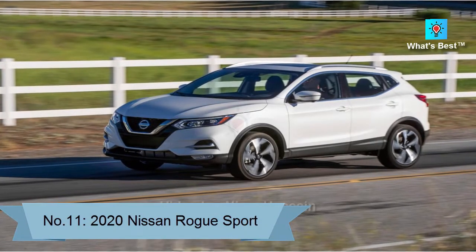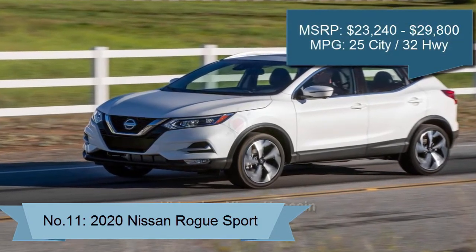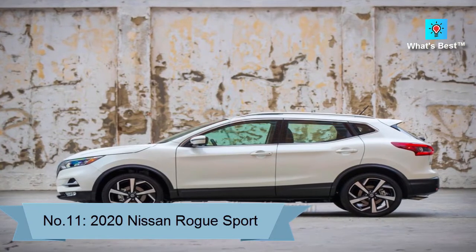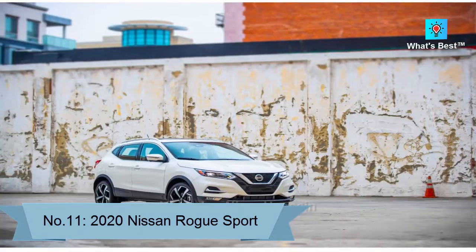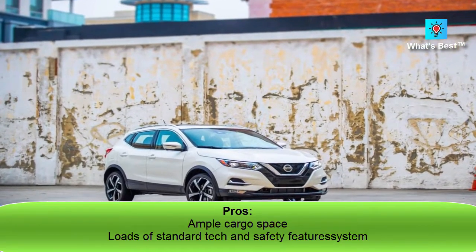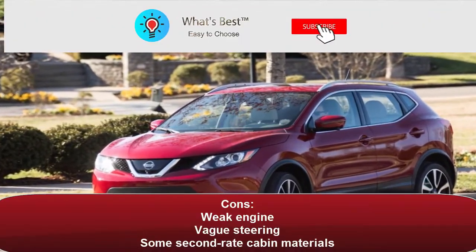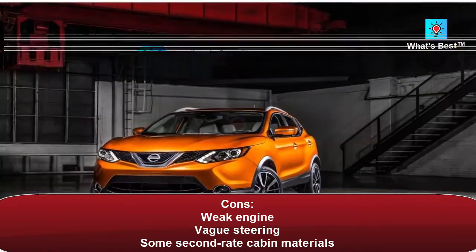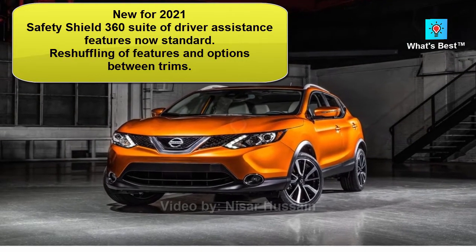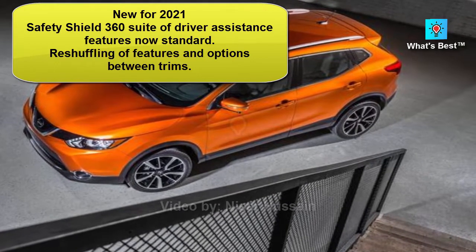Number 11: 2020 Nissan Rogue Sport. The 2020 Nissan Rogue Sport has lots of cargo space and many standard features, but its underpowered engine and substandard cabin materials earn it a mid-pack ranking in the subcompact SUV class. Score: 7.1. Pros: ample cargo space, loads of standard tech and safety features. Cons: weak engine, vague steering, some second-rate cabin materials. New for 2021: Safety Shield 360 suite of driver assistance features now standard; reshuffling of features and options between trims.